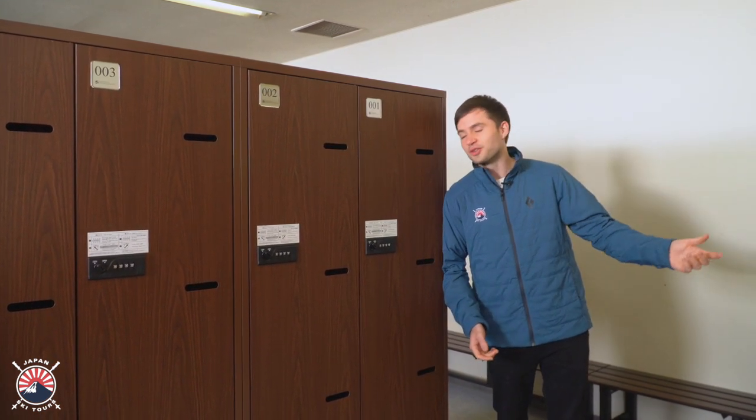Hey, what are you doing here? Dinner finishes in like 15 minutes. Oh, you can't get into your locker.